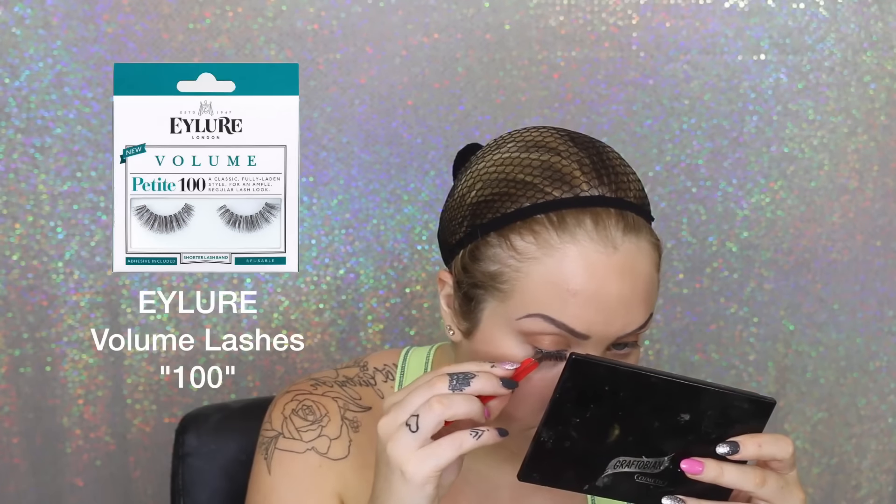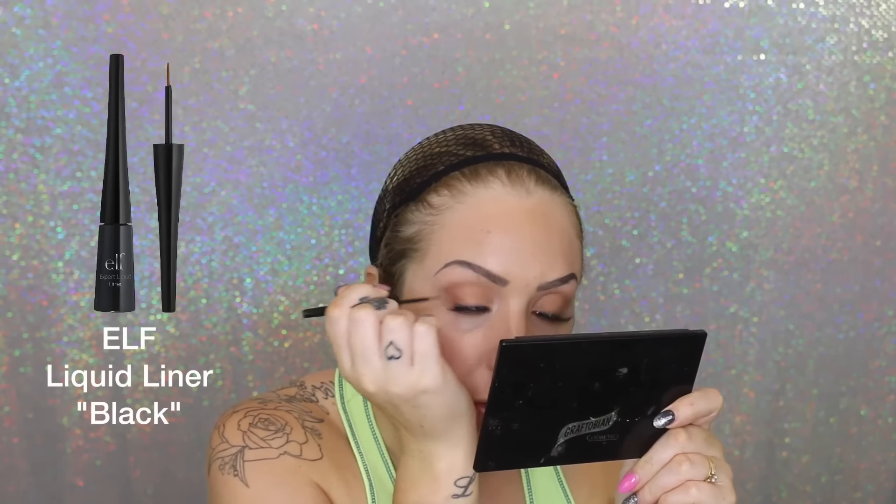Time for eyelashes — we're actually doing two pairs of the same lashes. Going in with the first pair, letting them dry, then applying the second pair on top. I'm blending everything together with some black liquid liner to softly hide the bands — very fine, just to melt everything together.